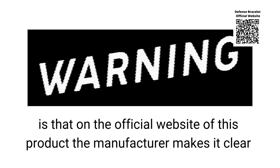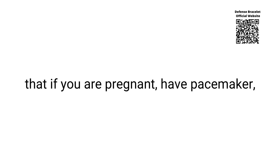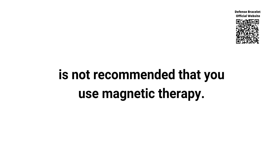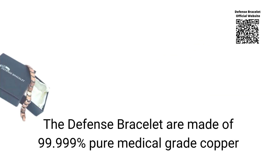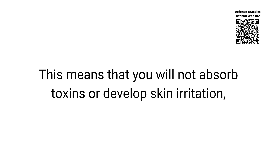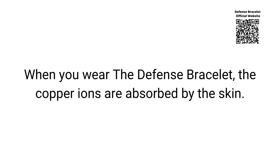Attention! Another warning I want to bring here is that on the official website the manufacturer makes it clear that if you are pregnant, have a pacemaker, defibrillator, or any other electromedical device implanted in your body, it is not recommended that you use magnetic therapy. The Defense Bracelet is made of 99.999% pure medical grade copper and is free of contaminants such as nickel and lead. This means that you will not absorb toxins or develop skin irritation, as your bracelet provides the highest quality copper to your body. When you wear the Defense Bracelet, the copper ions are absorbed by the skin.